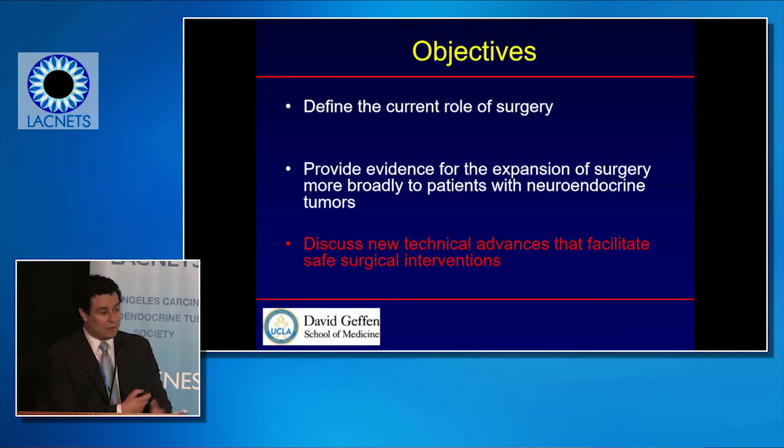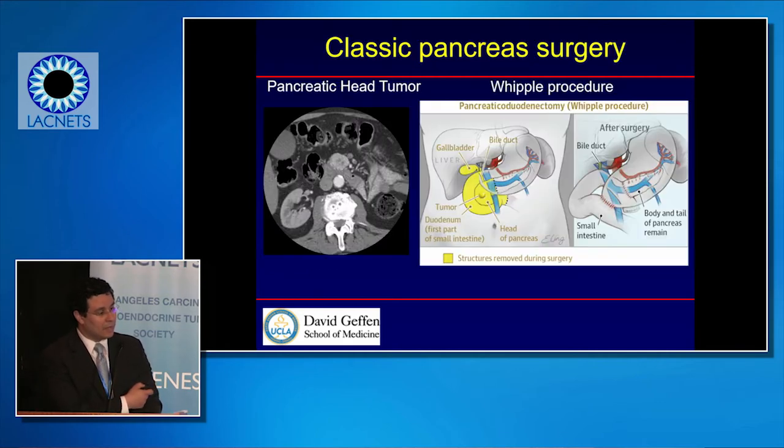I focus a lot on new technical advances that facilitate safe surgical interventions — specifically the robot. These are pictures of neuroendocrine tumors on CT scan. Classically, we do the Whipple surgery with an incision in the abdomen about 10 inches long. The patient recovers over seven days. This is a tumor that would be managed with this type of operation.